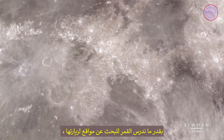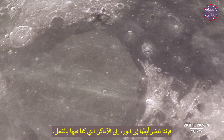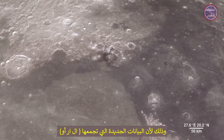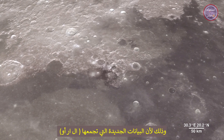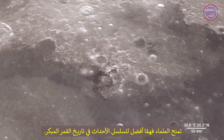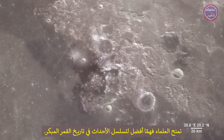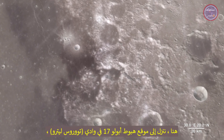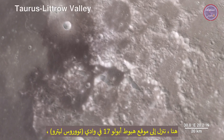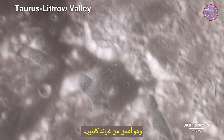As much as we study the moon looking for sites to visit, we also look back at places we've already been. The new data that LRO is gathering helps us reinterpret the geology of familiar places, giving scientists a better understanding of the sequence of events in early lunar history. Here we descend to the Apollo 17 landing site in the Taurus-Littrow Valley, which is deeper than the Grand Canyon.